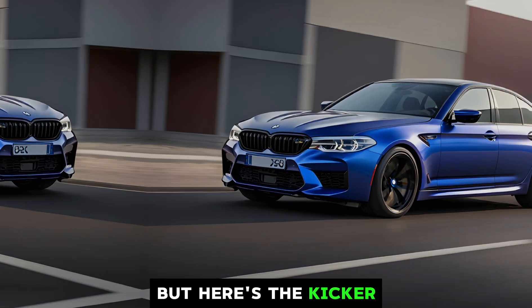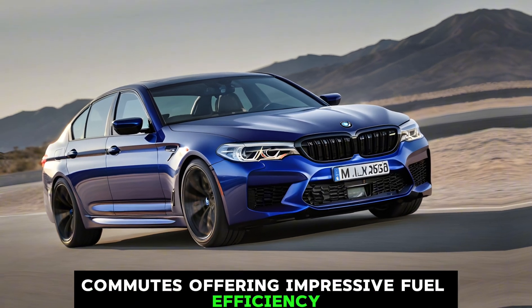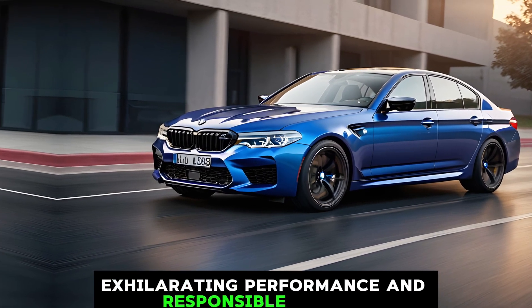But here's the kicker — you can also drive in pure electric mode for short commutes, offering impressive fuel efficiency and reduced emissions. This M5 truly offers the best of both worlds: exhilarating performance and responsible driving.